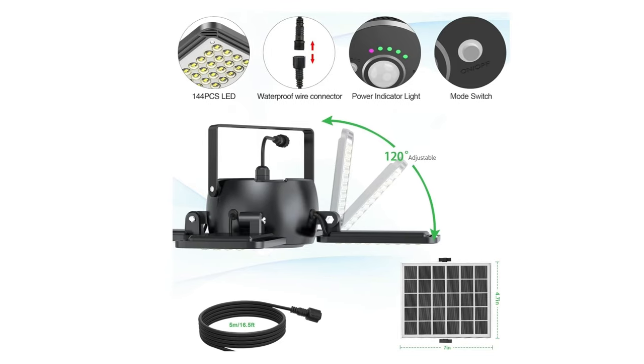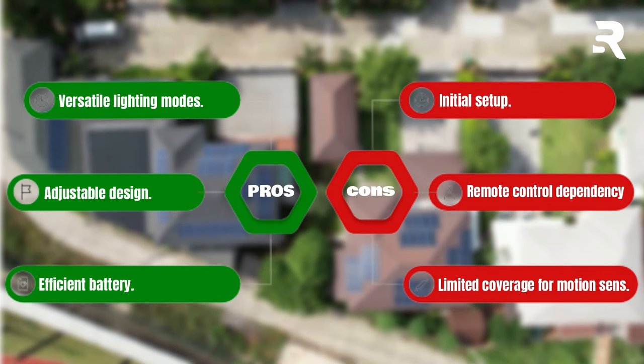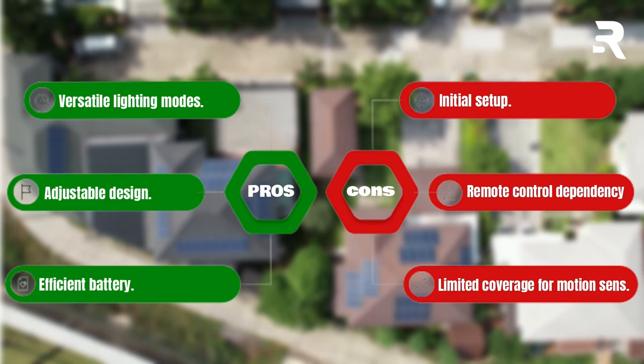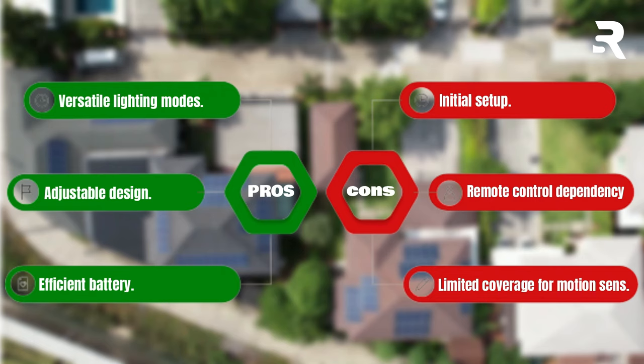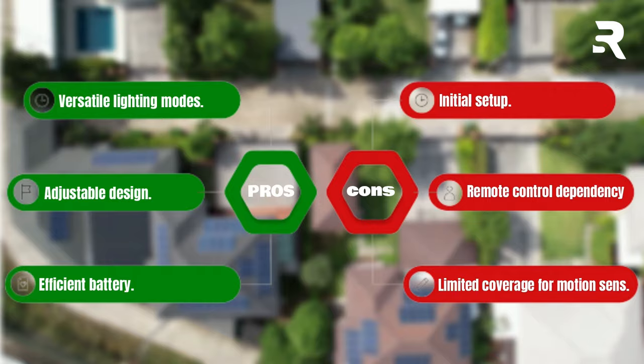And thanks to its IP65 waterproof rating, it's built for the outdoors. Pros: versatile lighting modes, adjustable design, efficient battery. Cons: initial setup, remote control dependency for adjustments, limited coverage for motion sensing.